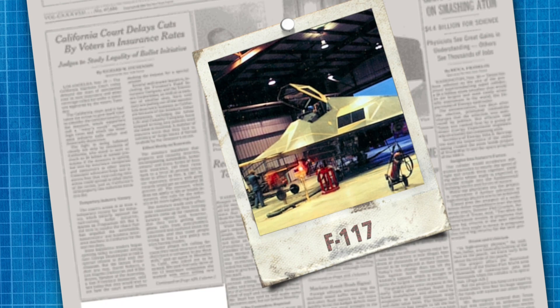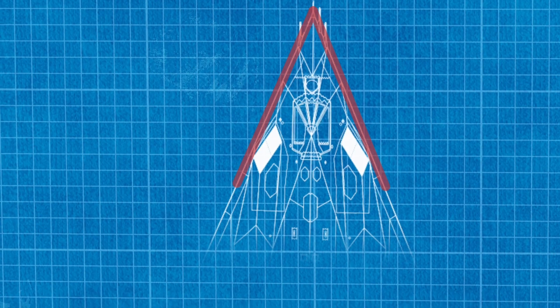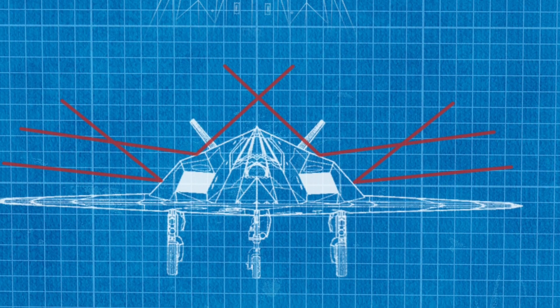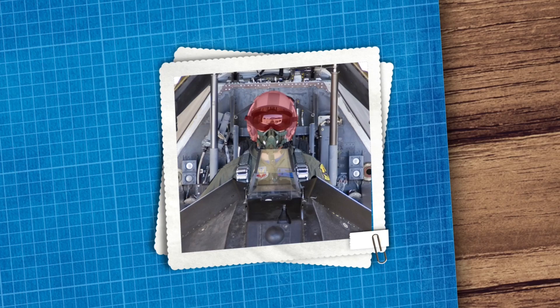The F-117's existence wasn't officially recognized until November 10, 1988, when the Pentagon issued a press release describing the history of the aircraft and released a single, retouched photograph. The aircraft is 65 feet long, with a takeoff weight of 23 tons, a V-shaped tail, and a wing sweep of 67.5 degrees. The fuselage consists of smooth, flat panels with angles designed to scatter radar signals — a faceted fuselage that reduces the aircraft's detectability by 90%. The cockpit canopy is covered with a special material containing gold, which eliminates the risk of irradiation of onboard instruments. The pilot's helmet alone can emit a stronger background signal on radar than the entire aircraft.